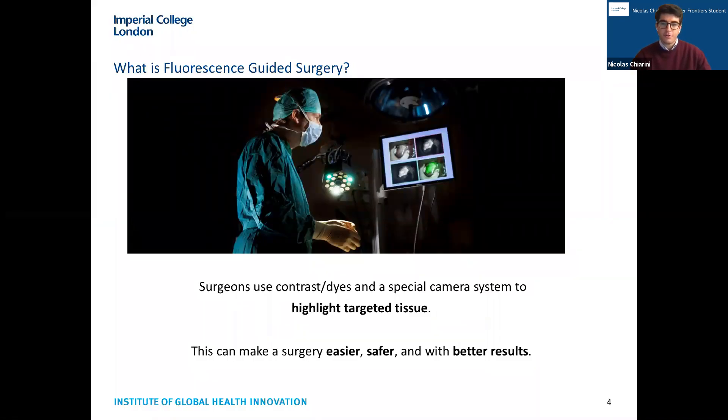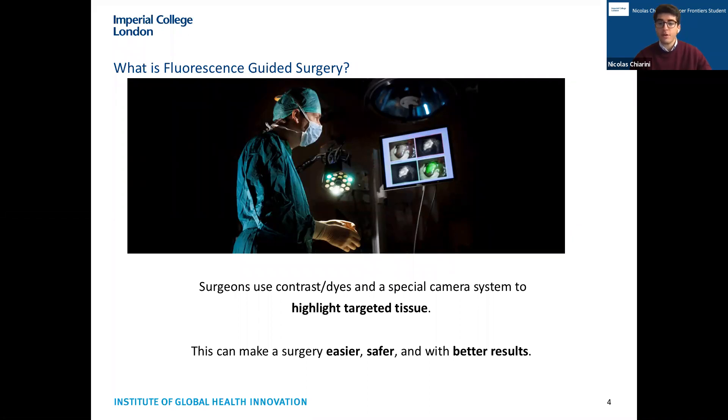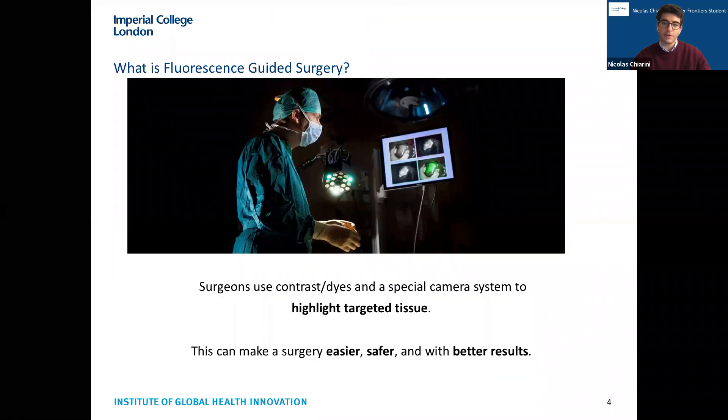So what is fluorescence guided surgery? To give a brief overview, it's a type of surgery which uses contrast agents or dyes and a special camera system to particularly highlight targeted tissue of interest — in our case, breast cancer. It enables us to better visualize it during surgery, helping to make surgery easier, safer, and achieve better results both from a cosmetic and health standpoint.